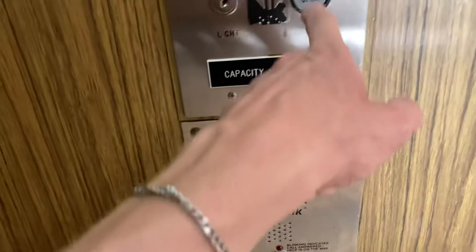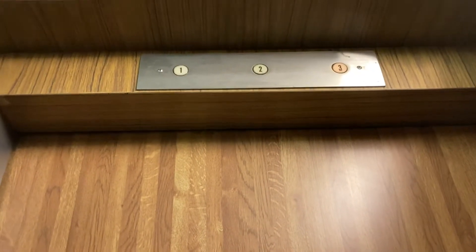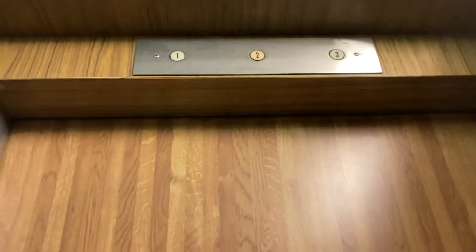I believe this is on its original motor. Anyways, here we have an old Broward Hydraulic Alligator in Pompano Beach, Florida.